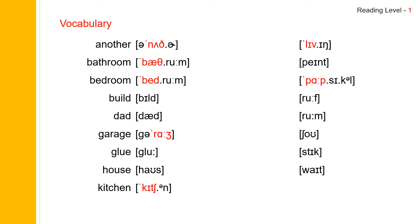Next one: living. Living. Living spells L-I-V-I-N-G. Living. Next one: paint. Paint. Paint spells P-A-I-N-T. Paint.